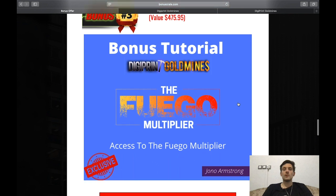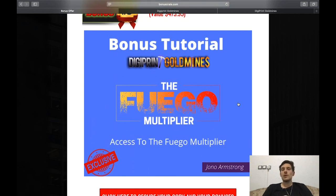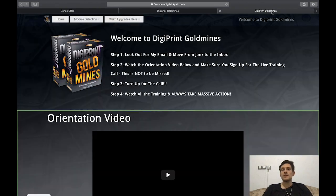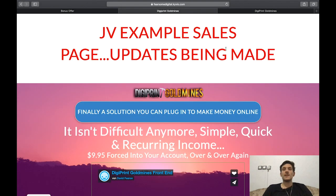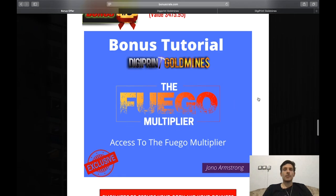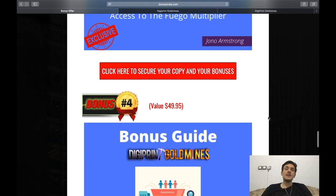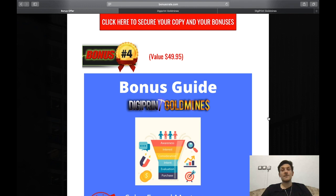Bonus number three has a value of $475.95 — it's a tutorial called The Fuego Multiplier, also by Jonno Armstrong. In it you'll learn everything about YouTube ads and retargeting. While the Digiprint Gold Mines members area covers various traffic strategies, The Fuego Multiplier specifically teaches you how to send targeted traffic using YouTube ads.